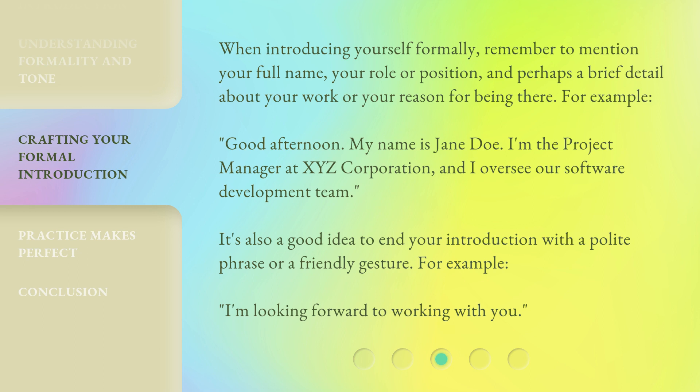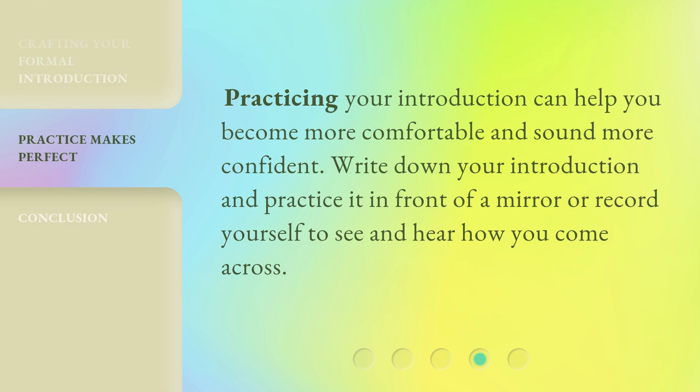It's also a good idea to end your introduction with a polite phrase or a friendly gesture. For example, 'I'm looking forward to working with you.' Practicing your introduction can help you become more comfortable and sound more confident. Write down your introduction and practice it in front of a mirror or record yourself to see and hear how you come across.